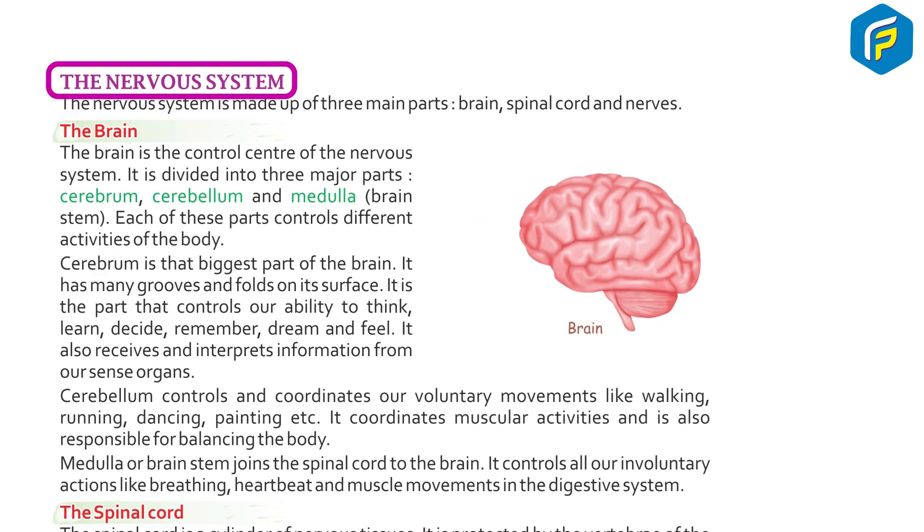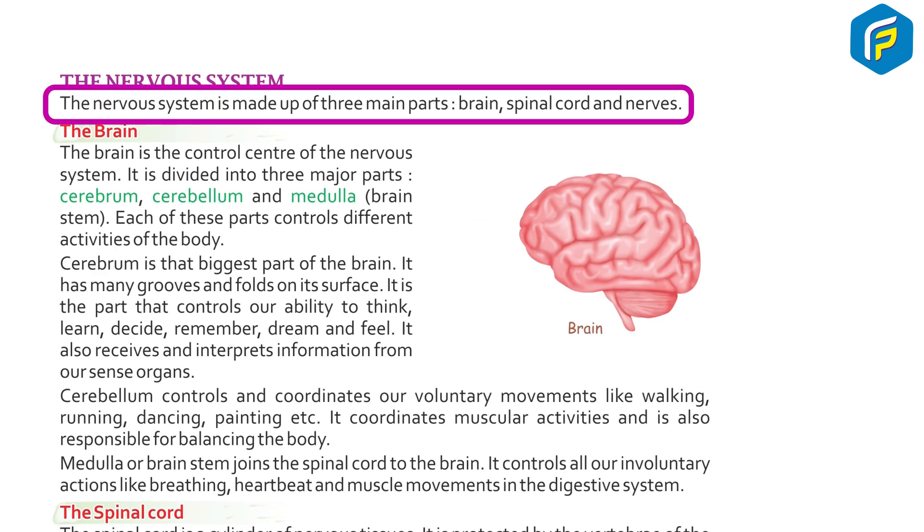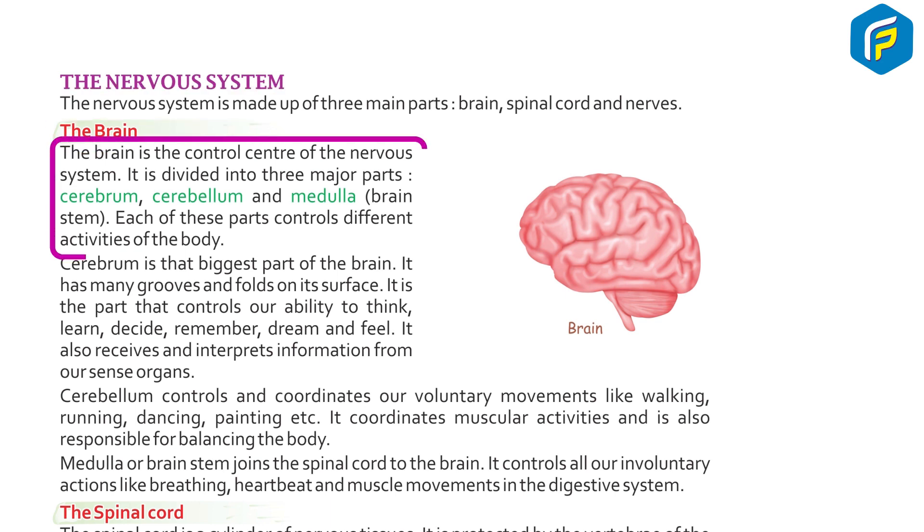The nervous system is made up of three main parts: brain, spinal cord, and nerves. The brain is the control center of the nervous system. It is divided into three major parts: cerebrum, cerebellum, and medulla or brain stem. Each of these parts controls different activities of the body.